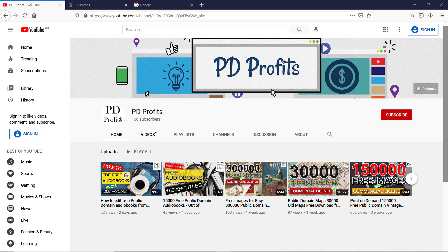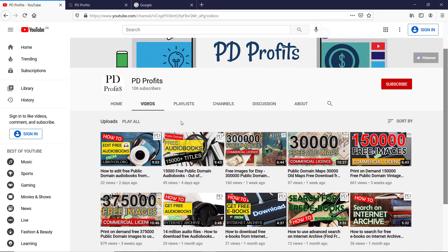Hello guys, welcome to another public domain site discovery video. In today's video we will travel to Europe. I will show you a collection of nearly 14,000 maps of one of the Dutch universities, and in their collections there are about 220,000 works which are in the public domain. My name is Szymon and I would like to invite you on a journey of discovering the public domain riches.